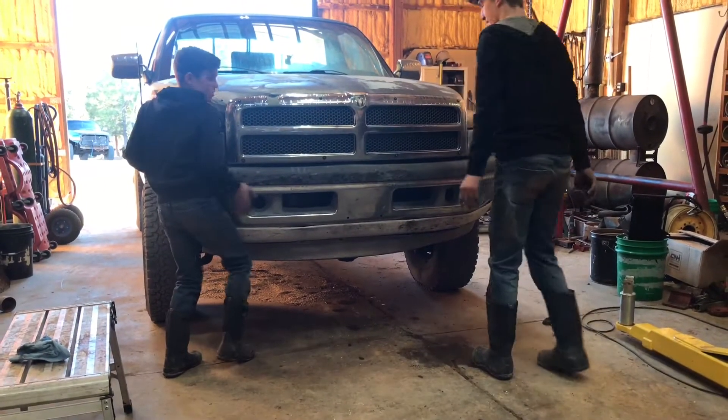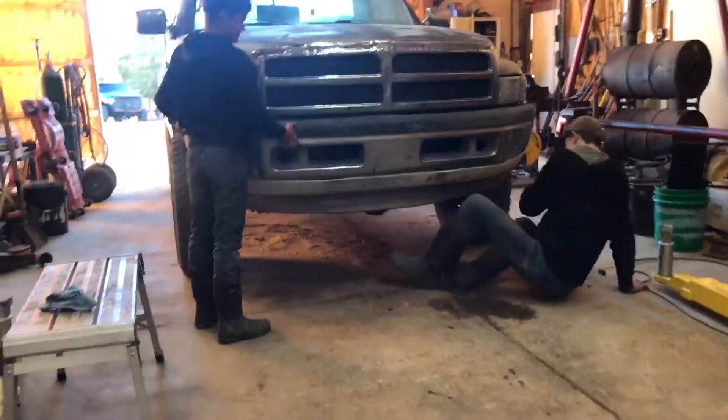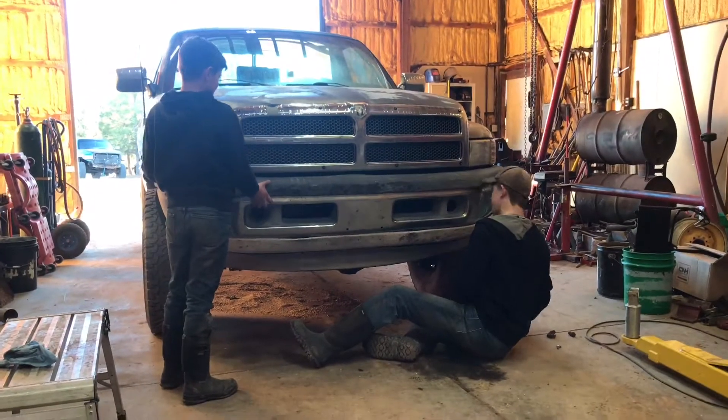Dodge bumper installation by Drew Westcott and Darren Westcott. We'll see how long this takes.